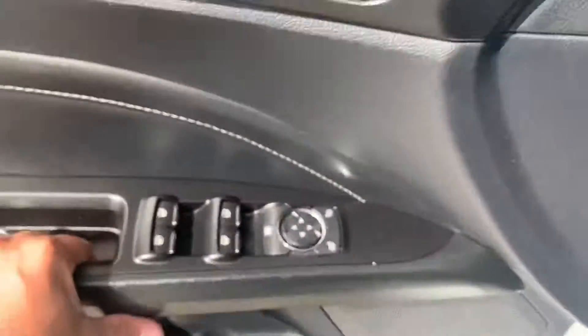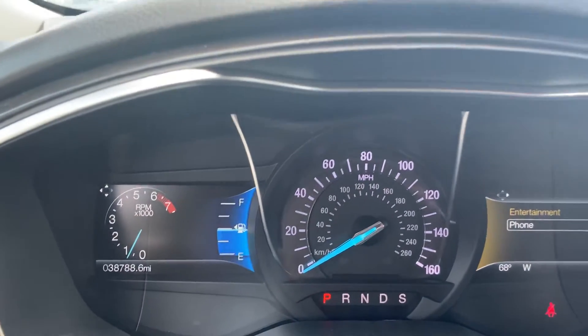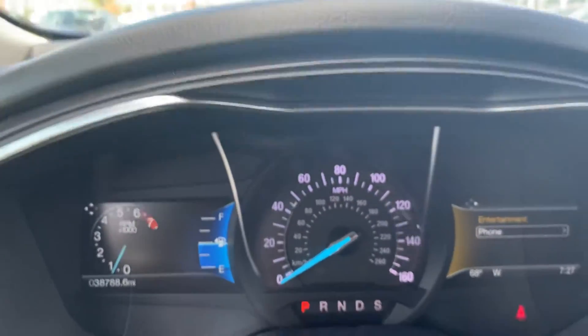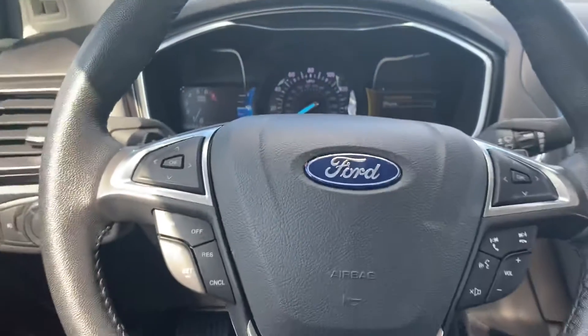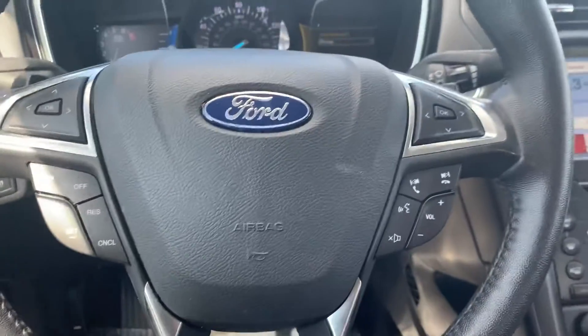Here's your cluster — it's a digital cluster, and it has only 38,000 miles. Also on your steering wheel, you have your controls for the digital cluster and also your stereo.